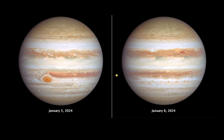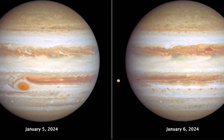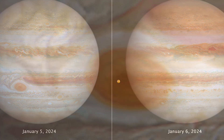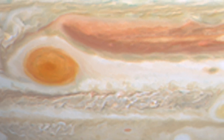The giant planet Jupiter, in all its banded glory, takes the spotlight in these new images from NASA's Hubble Space Telescope that capture both sides of the planet. Big enough to swallow Earth, the classic Great Red Spot storm stands out prominently in Jupiter's atmosphere.